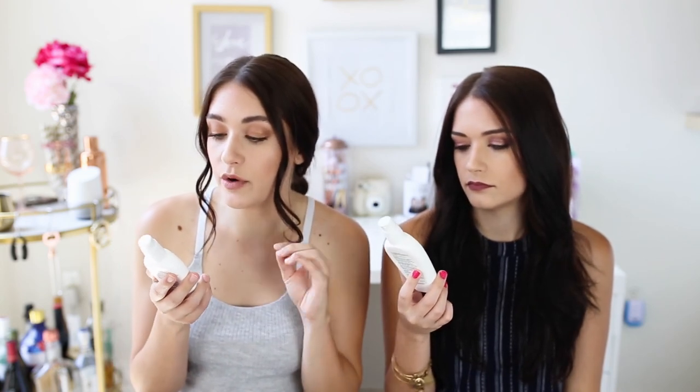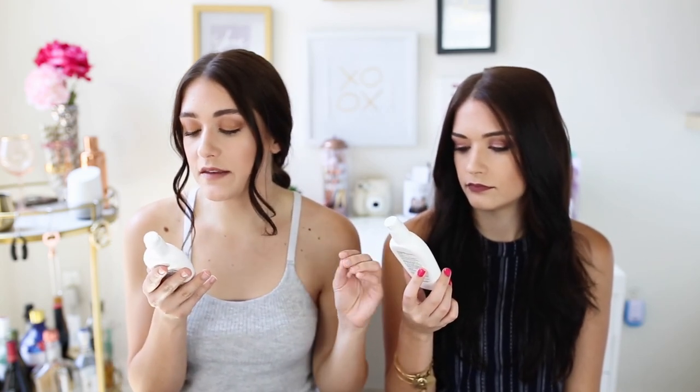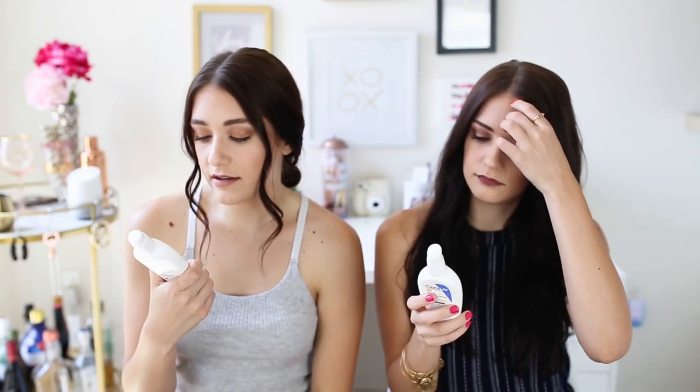Next up is another CeraVe product — we love this brand, everything we've tried has been amazing. This is the CeraVe AM Facial Moisturizing Lotion with Broad Spectrum SPF 30 for normal to dry skin. It's $13.50 at Target, though it can go up in price depending on where you get it. You get three fluid ounces, which doesn't sound like a lot, but we use this daily and go through it pretty slowly.